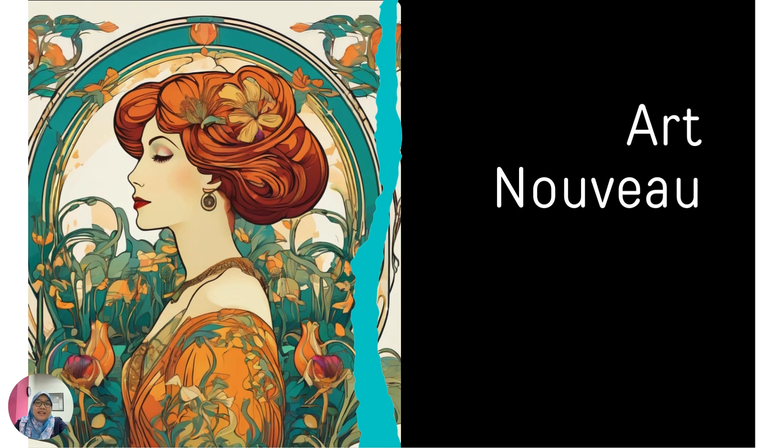Assalamualaikum and hi. This topic is on Art Nouveau. Art Nouveau is an artistic movement that started in the 18th and 19th century. It is a style, a fancy art style to decorate things, and it became very popular during that period. It was like a big party where the artist was playing with colors, making everything look shiny and being extra fancy with decoration.